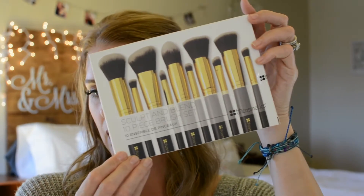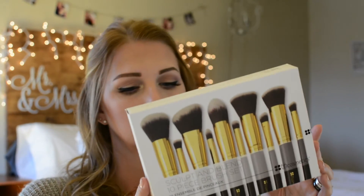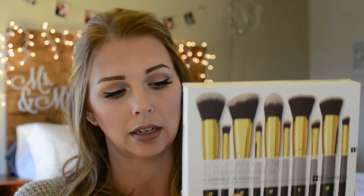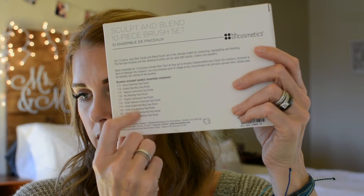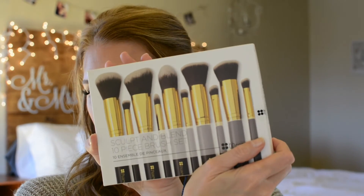Then I also found this at Marshalls, which I love — I love it for clothes and for finding these kinds of deals, it's one of my favorite stores. This is a 10-piece Sculpt and Blend brush set by BH Cosmetics. This is regularly a $32 package and it was only $16.99 at Marshalls — that is really cool. And it lists all the different brushes on the back. So that's going to be really fun to try out.